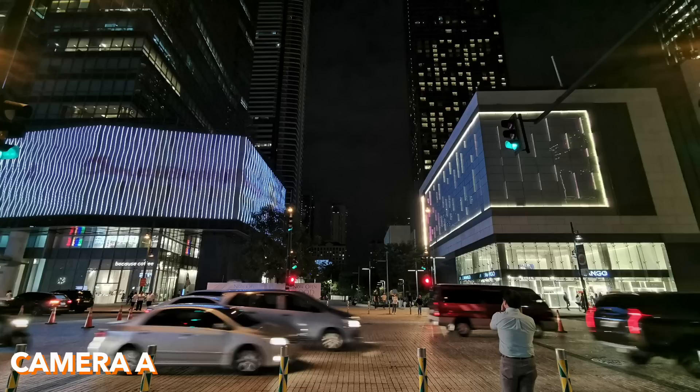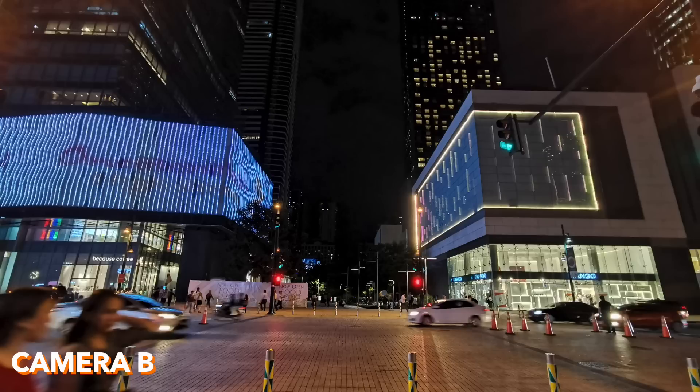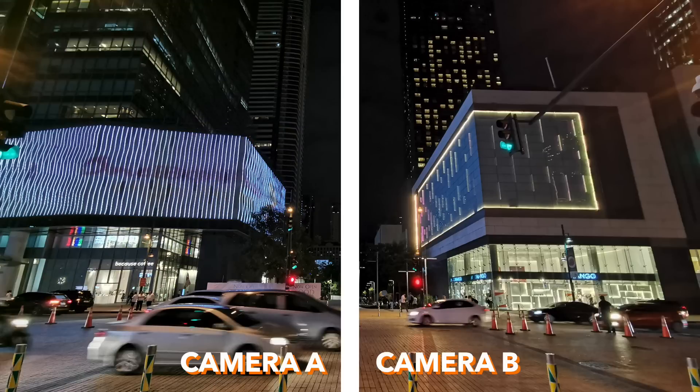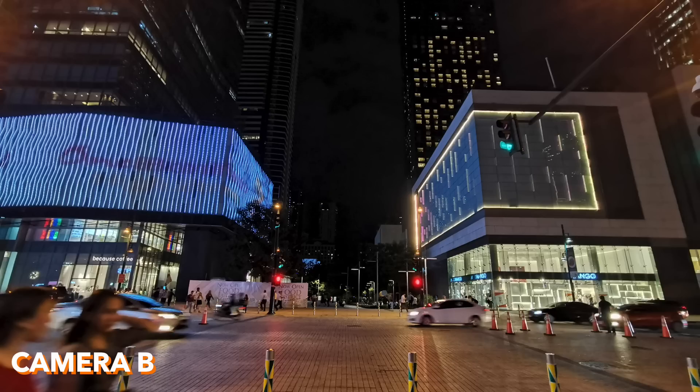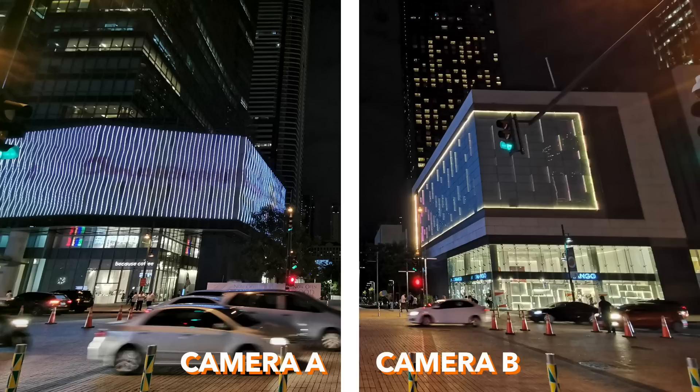Another night mode challenge, but this one has moving cars. Camera A and camera B. Camera B is taken by the Huawei P30 Pro and camera A is the Huawei Nova 5T, because you can see the sharpness of B is much better. Actually, you'll be surprised — camera B is taken with the 5T. Really? According to my cheat sheet, yes — 5T.